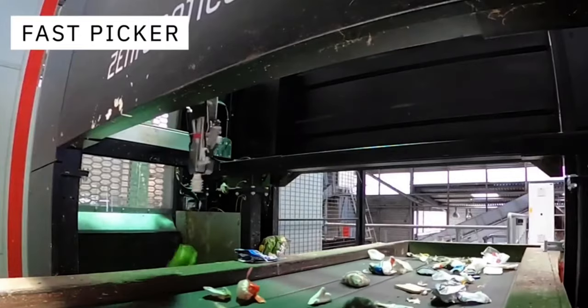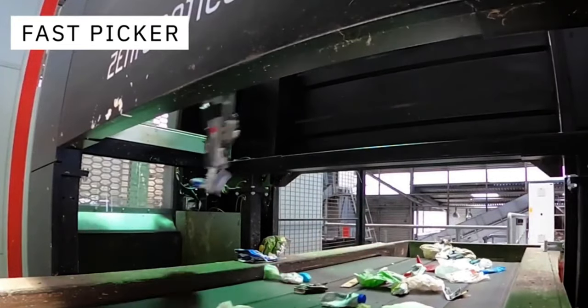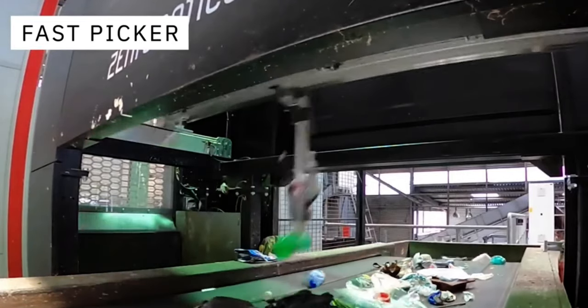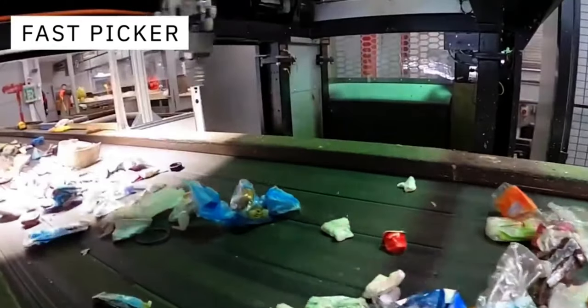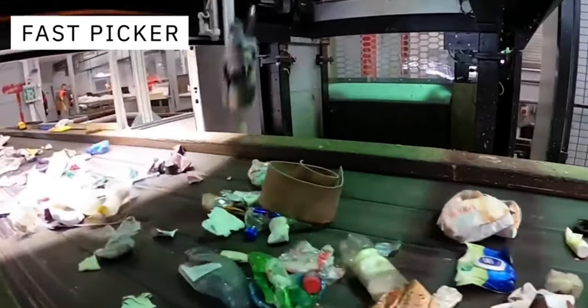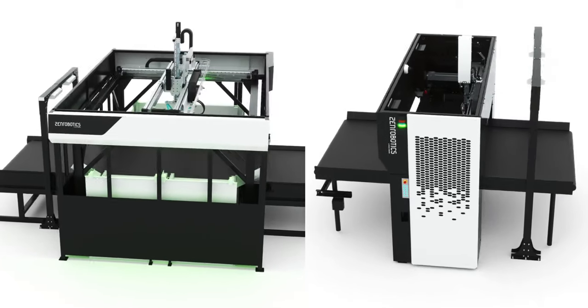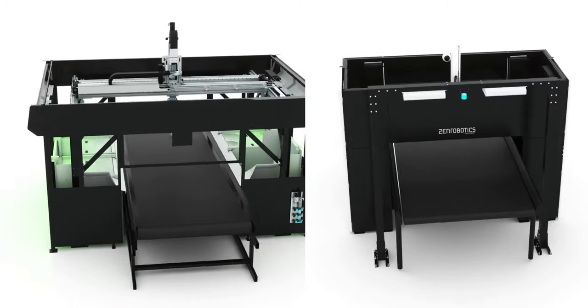Previously, there was a single object recognition system that did the materials identification for all cells along one sorting line. In Zen Robotics 4.0, however, each cell has its own compact Zen Brain AI setup. This change enhances precision and efficiency by 60 to 100 percent over previous generations. Buyers can choose between two robots: the Heavy Picker 4.0 and the Fast Picker 4.0.